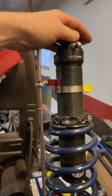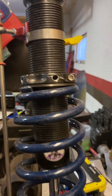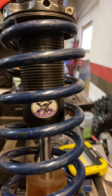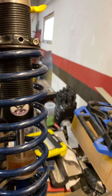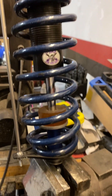Over here on the workbench you can see the same shock — this is the left front shock. On all these shocks you can see FRS Shocks, one of the best shock builders in the Midwest. You can see the travel indicator on the left front, and obviously the shock housing again, the shaft, everything like that.